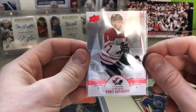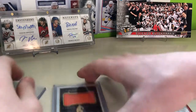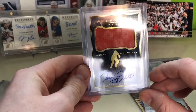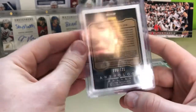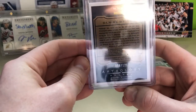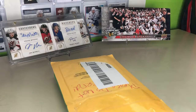We also got a Boris Kachouk Tampa Bay Lightning prospect — he's in the minors right now — from Exclusives, numbered to 175. And we got this nice Daniel Briere Sizeable Signatures auto. Just love the signature. This one's out of 121 — it's a weird numbering — number six of 121.